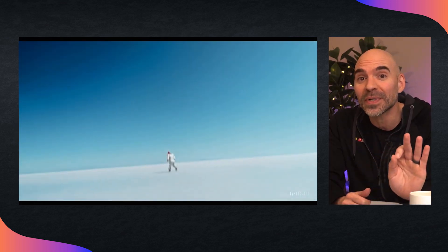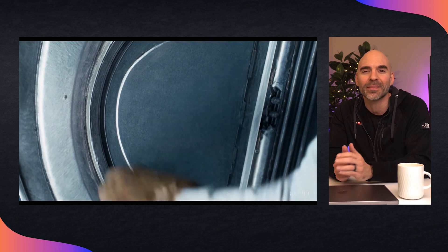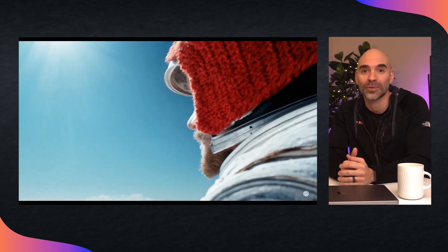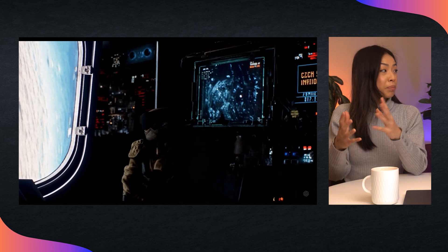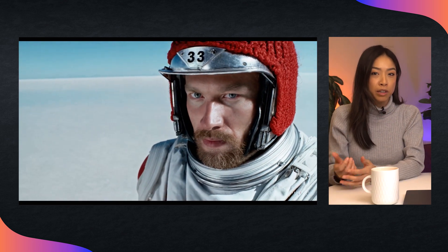Now, this one: a movie trailer featuring the adventures of a 30-year-old spaceman wearing a red wool knitted motorcycle helmet, blue sky, salt desert, cinematic style, shot on 35mm film with vivid colors. Not only does it look pretty realistic, it accurately made cuts to follow a pattern familiar with Hollywood trailers.